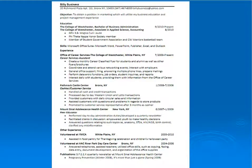This sample resume shows all sections put together in a cohesive resume.